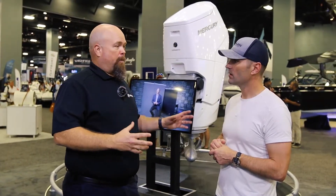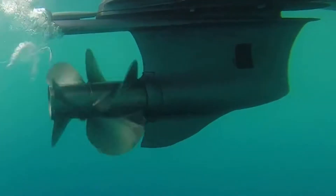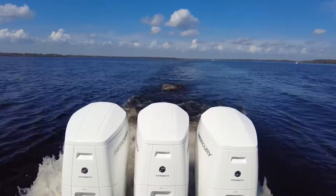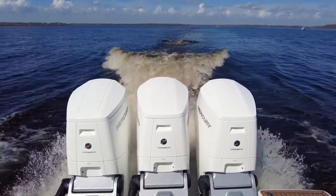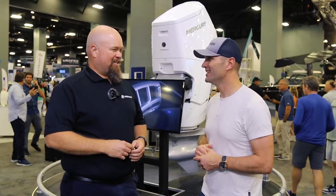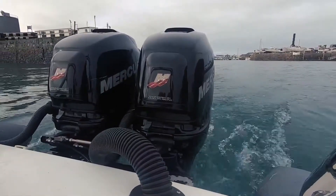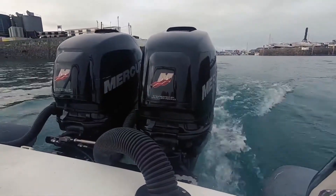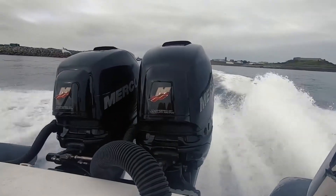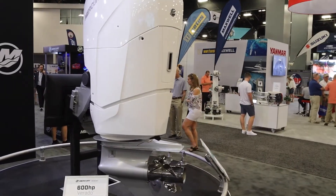The other advantage to the dual propellers is they're contrarotating, which offsets the torque of each other, so the engine can drive the boat through the water much more smoothly. If you look at a boat with multiple single-prop engines, you'll notice one is right-hand rotation and the other is left-hand — it does the same thing of offsetting torque — but the V12 does it self-contained on its own.